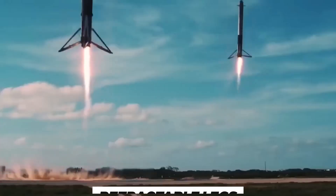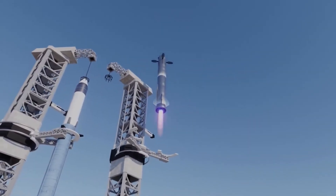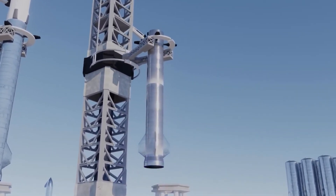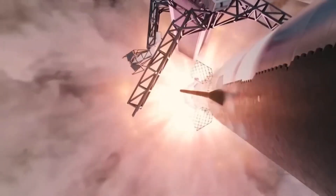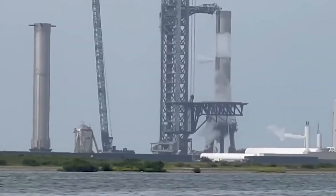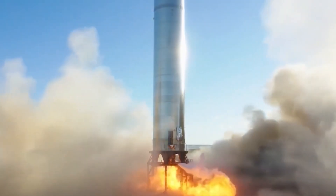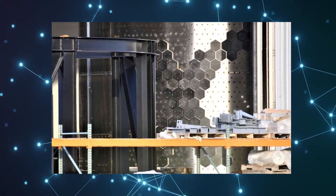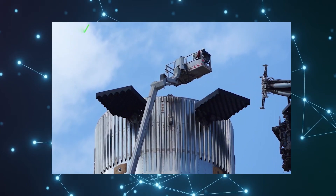The booster will land on its retractable legs, or use another of Musk's bold ideas — being caught in midair with a pair of arms attached to the launch tower. It would be incredibly heavy, and it seems a bit crazy. The Super Heavy is a massive structure, as it's in the name. The rocket stands at 70 meters tall and 9 meters wide.